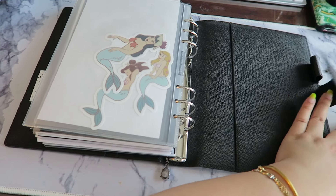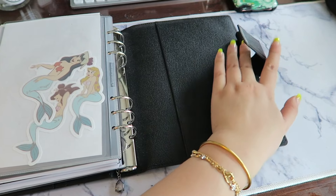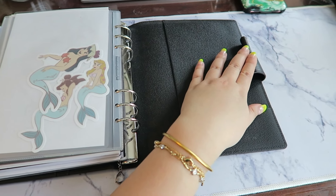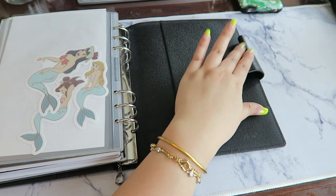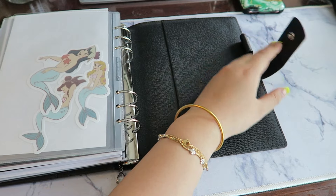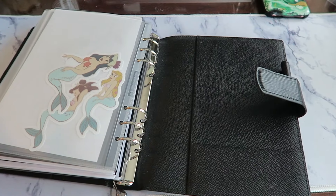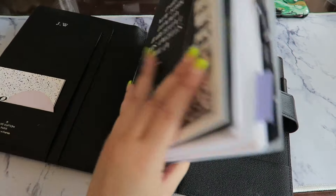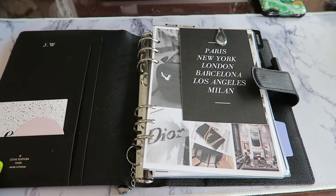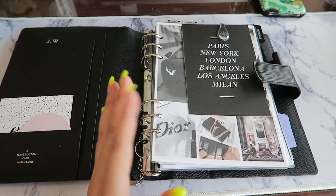The back of the planner has the little clasp and a pen loop, but since I use this as a desk agenda I don't put pens in here anymore — it also helps avoid stretching the leather if I want to resell it in the future. That's how I organize my minimalistic A5 agenda. I hope you guys liked this video and I'll talk to you in my next one — bye!